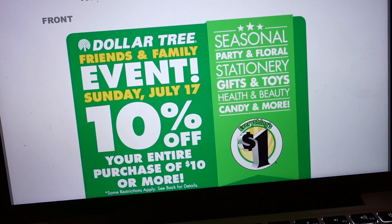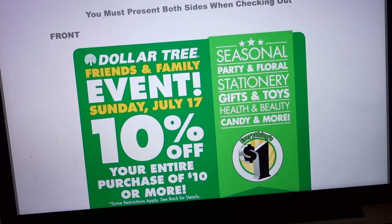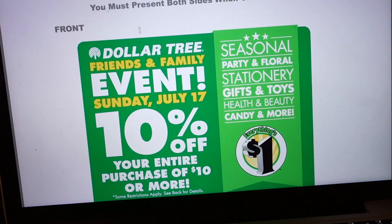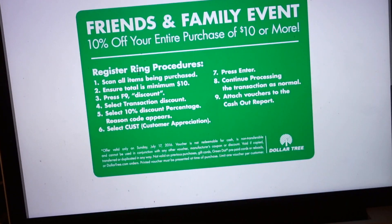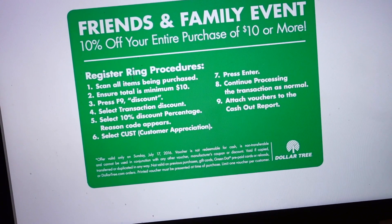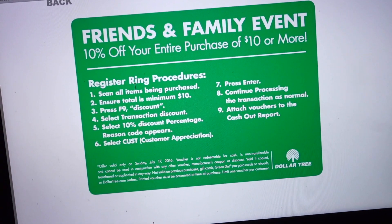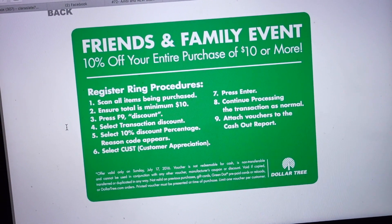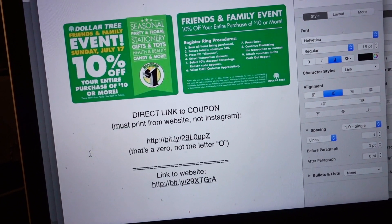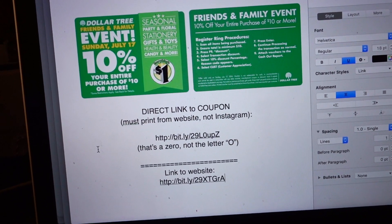At least in my area, my stores are notorious for giving couponers a hard time, even when it's their own coupons — I know that doesn't make any sense. So just be patient, because unfortunately a lot of the employees aren't even told about this kind of thing, so it might be a lack of knowledge on their part, and that's not really their fault either. You can print these coupons online, and with Dollar Tree couponing, just expect the unexpected and have fun shopping.